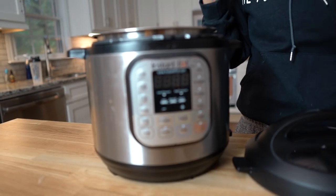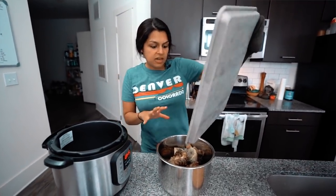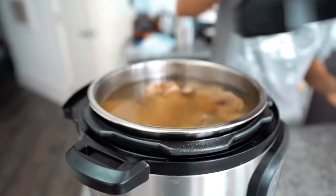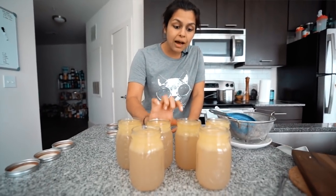Number five: the Instant Pot. We don't use it for a ton, but what we do use it for primarily on a weekly basis is to make homemade bone broth, and it makes it in like three to four hours. It's super easy to do and always delicious and gelatinous — it comes out perfect every time. We also use it for slow cooking, so it's like a combination slow cooker and pressure cooker in one. We have a slow cooker ebook — we'll link below.